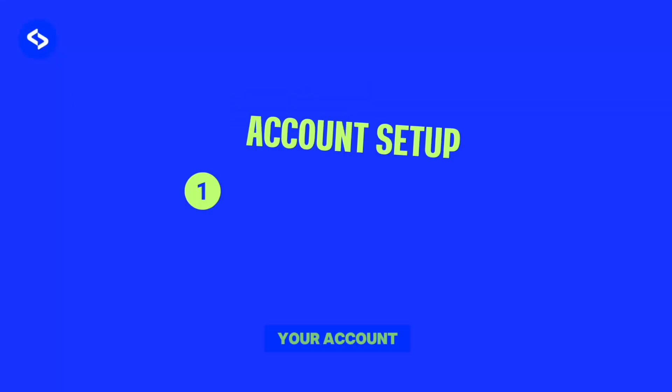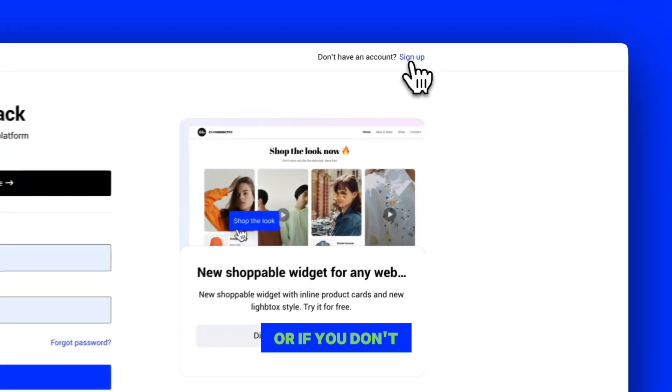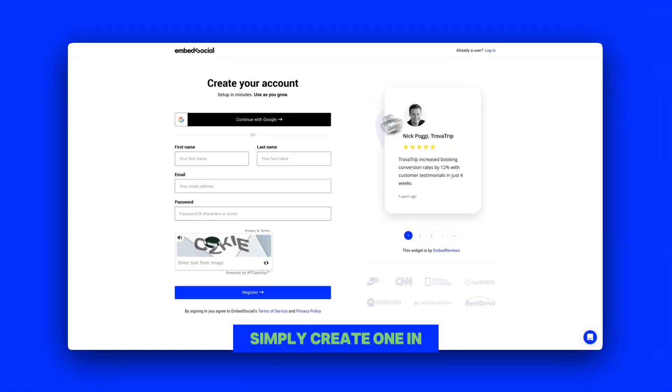First, let's set up your account. You can log in quickly using Google, or if you don't have an account yet, simply create one in just a few clicks.